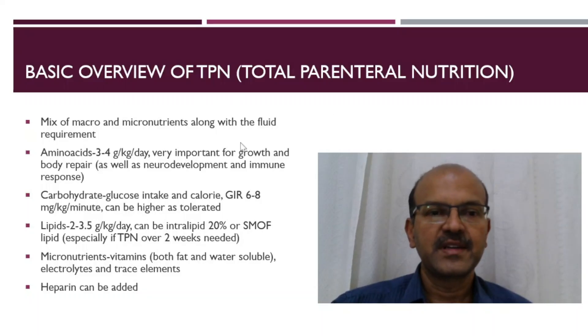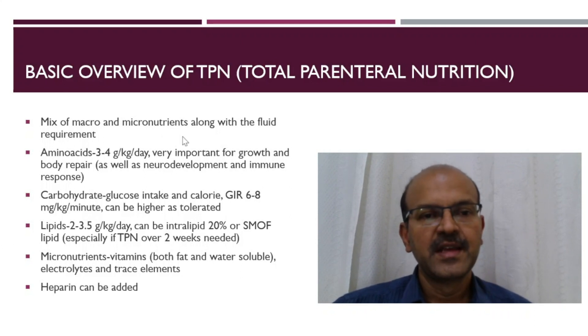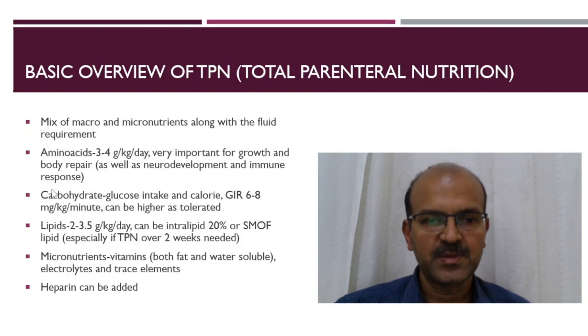For a quick overview of total parenteral nutrition: TPN is a mix of macro and micronutrients along with the fluid requirement that the baby needs. Amino acids are the mainstay, with 3 to 4 grams per kilogram per day and up to 4.5 in the extreme premature babies. It's very important for growth and body repair, as well as for neurodevelopment and immune response.